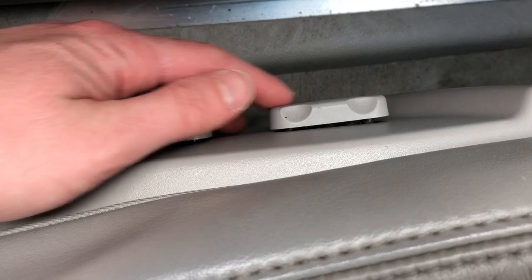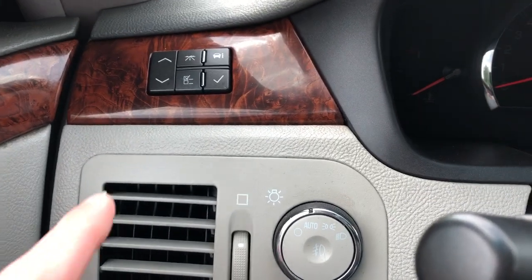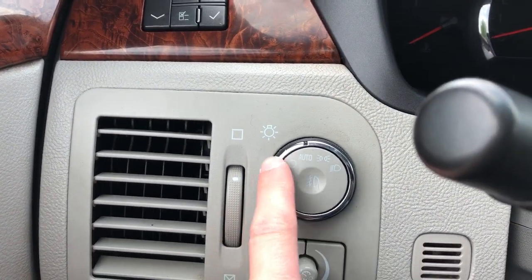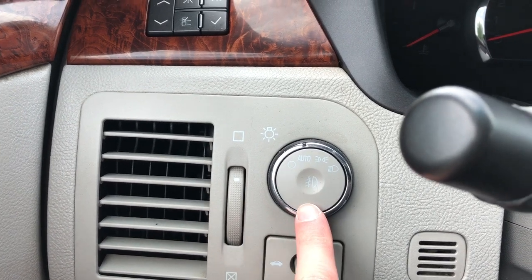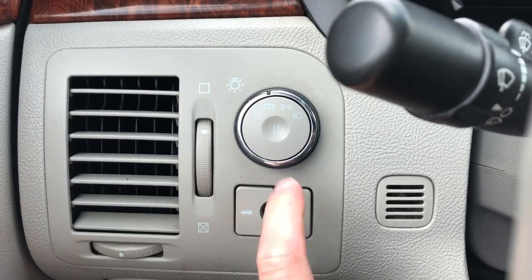On the side of the seat we have our power adjustable seats with power lumbar support. Off to the left of the steering wheel we have our gauge cluster controls, as well as our interior dimmer switch, daytime running lights, and fog lights.